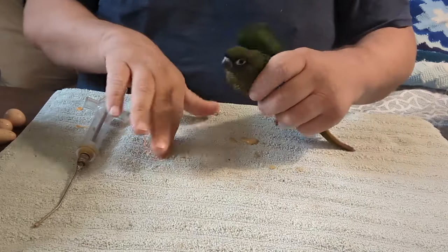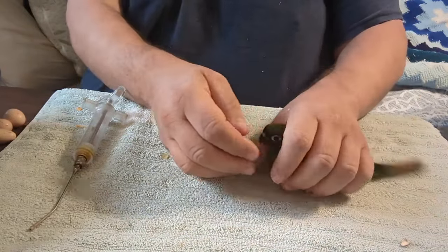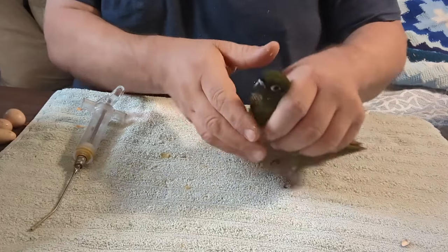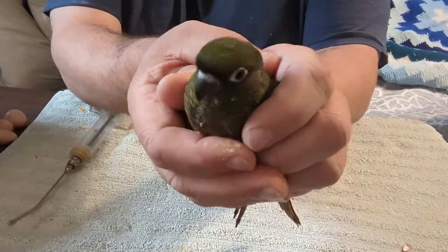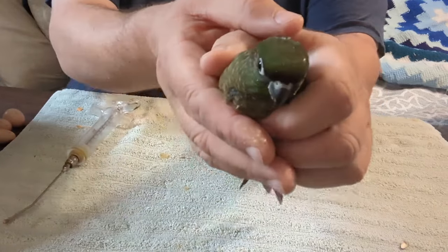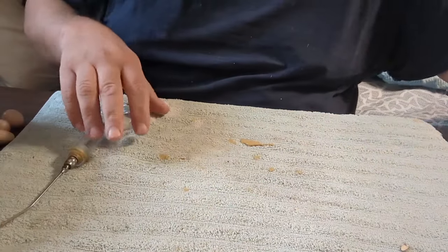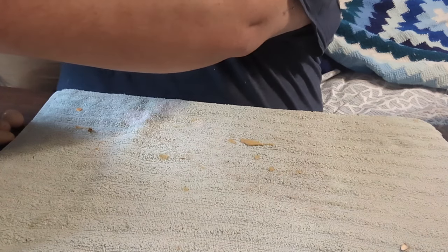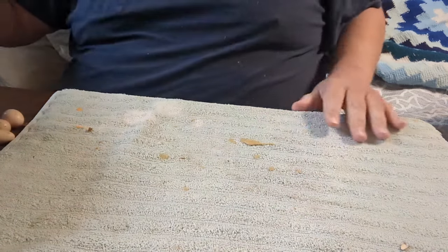They're at the point of weaning. They eat on their own, but they don't eat enough on their own, and if I don't convince them to eat just a little bit more, then they go hungry, and I don't want that to happen. These two maroon belly conures are still available for a new home. Let me get some food loaded, because I have somebody that's coming out of the cage already.